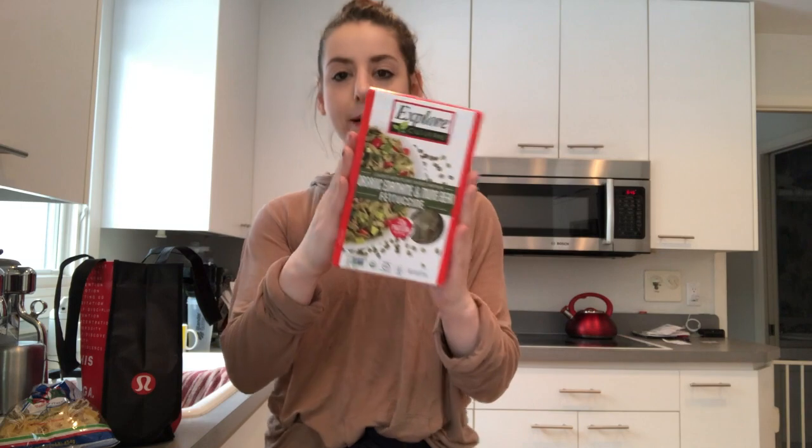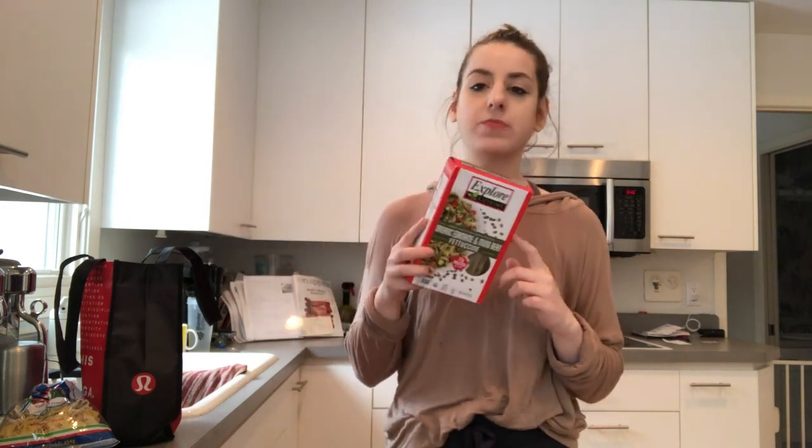First, from my local store, I got this edamame pasta. I've heard really good things about it and I've never tried it, but it's a good alternative to regular pasta. I'm actually going to mix it with regular pasta to get more calories, and it's 22 grams of protein per serving, so that sounds good to me.